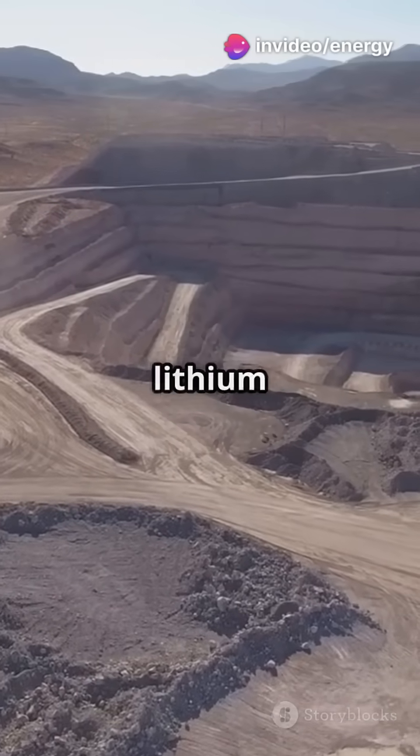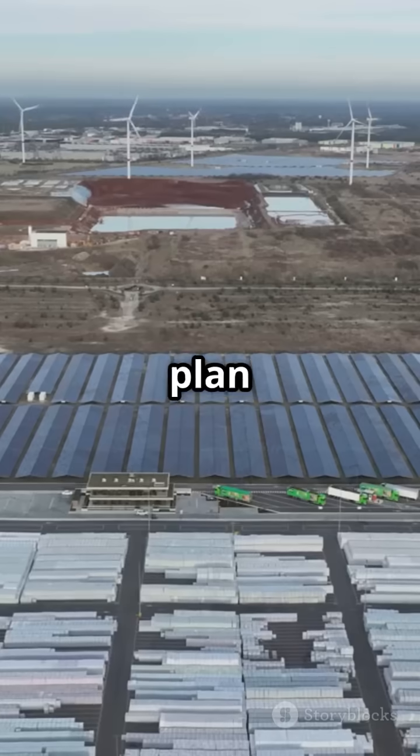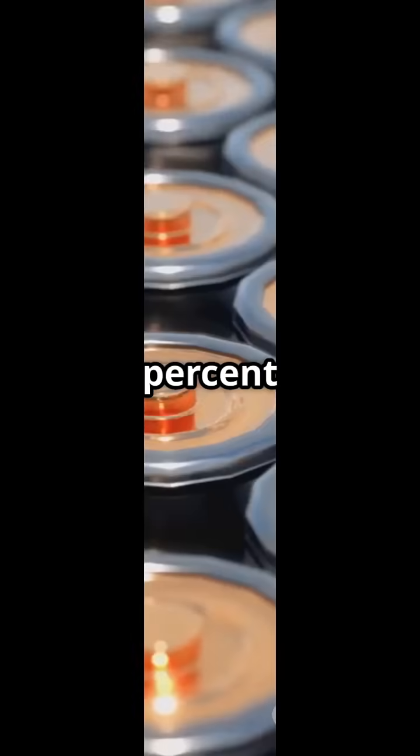Why Nevada? It's close to lithium sources, has wide open land, and over 300 days of sun — perfect for Tesla's plan to run this Gigafactory on 100% solar and wind power.